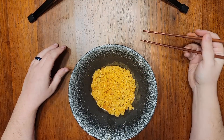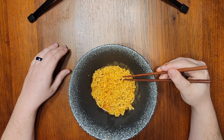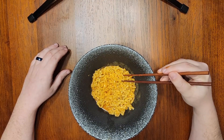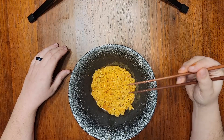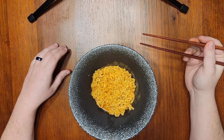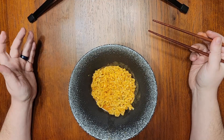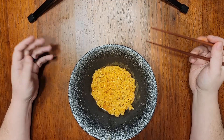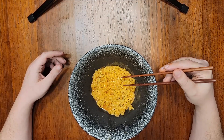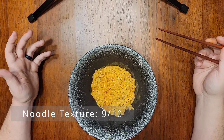The noodles have a nice springy texture. They're a little flat, almost reminiscent of a fettuccine or linguine. Really great texture — almost as good as Momofuku noodles, which I think are probably my favorite texture at this point in this noodle journey. But these are definitely, definitely great noodles. 9 out of 10.